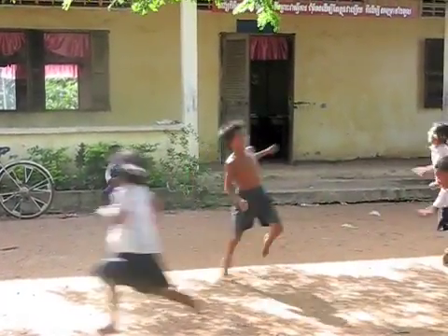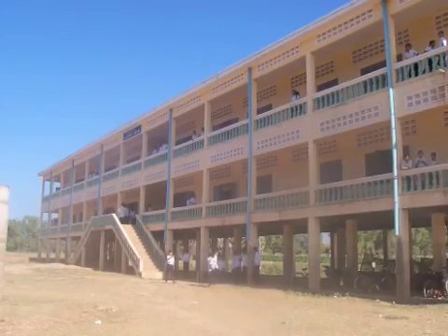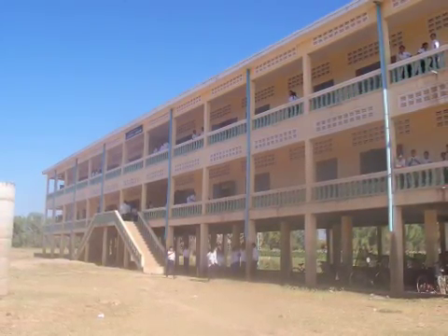IPM was originally designed for rural schools, but it can also be implemented in urban settings because the fish pond does not require very much space.